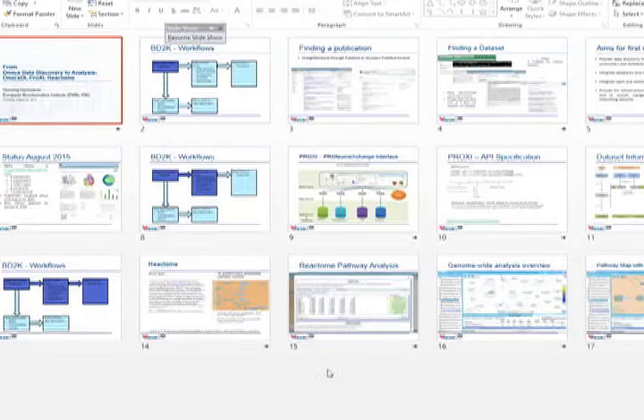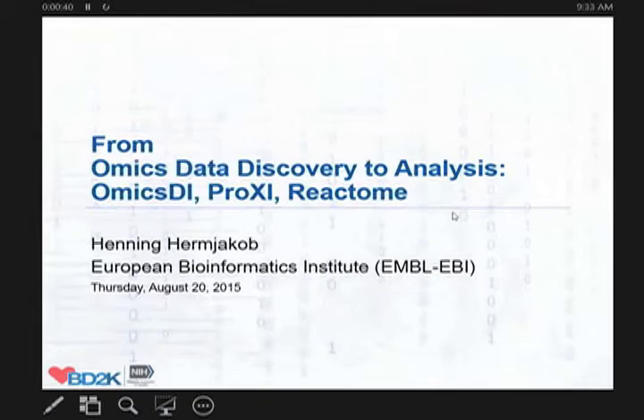Good morning, ladies and gentlemen, and thank you very much for the opportunity to present here and for the honor to open the first session. I'm going to talk about a few of the projects we've been working on in the context of the BD2K UCLA Center of Excellence over the last bit more than a year.